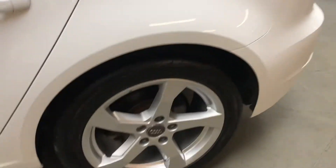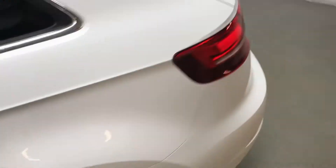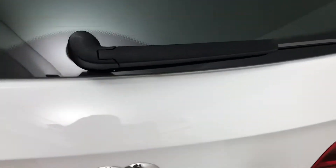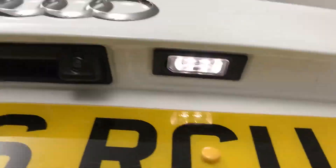All the wheels and tyres are in very good condition. On this particular model we have quite a few extras. We have a reversing camera, which I've just shown you there.